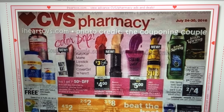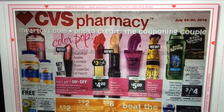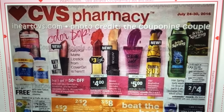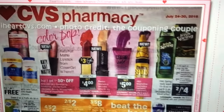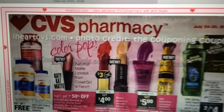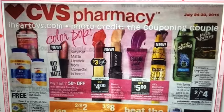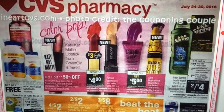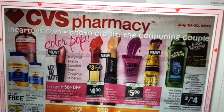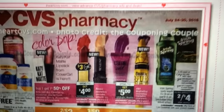Hi everybody, it's Michelle. Today is Wednesday, July 20th, 2016, and this is the CVS matchup for July 24th through the 30th of 2016. Sorry it looks a little dark and grainy — I think that's how they posted it, so I'm sorry if it's not as clear as it can be. Not a lot popping out at me, but let's go over the deals and the main ones.